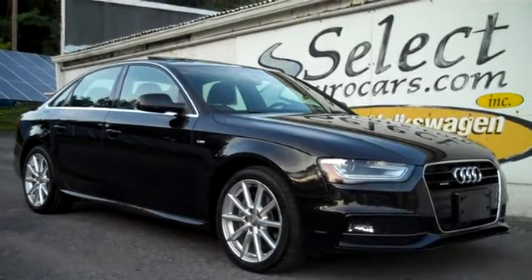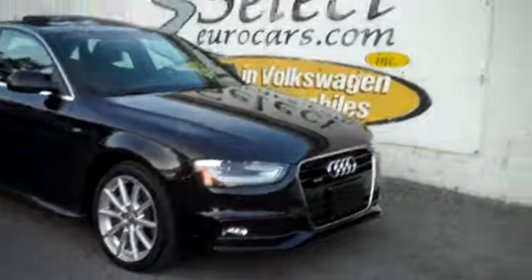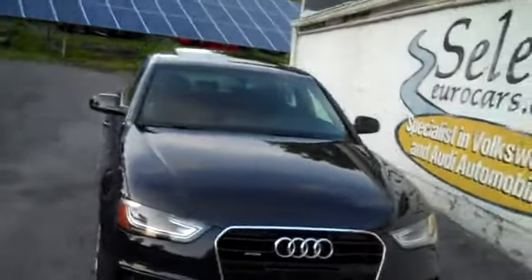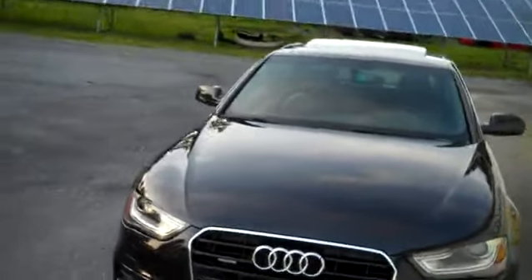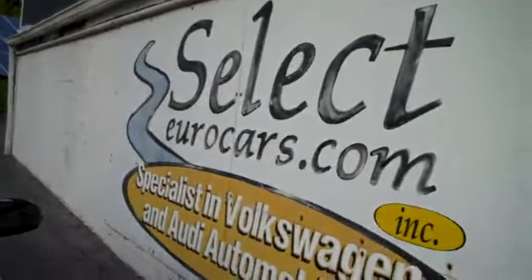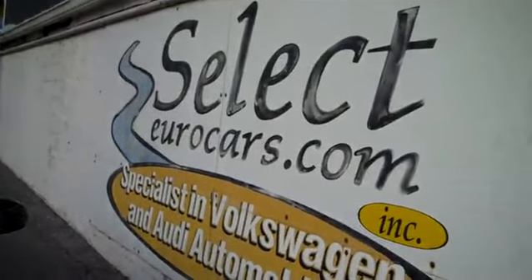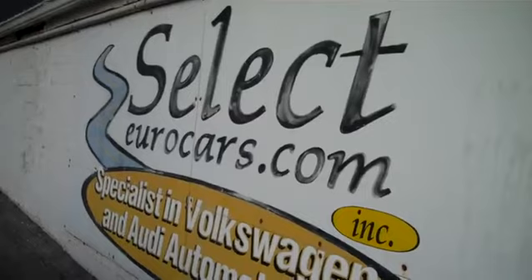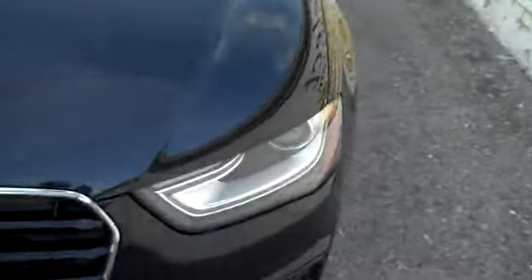2014 Audi A4 S Line Quattro all-wheel drive, all the time, approximately 200 horsepower, automatic — available here at Select Euro Cars, where we've specialized in Volkswagen and Audi for over 37 years. We're open 7 days a week. Nice set of halogen headlights,